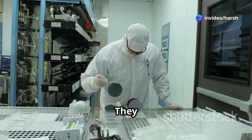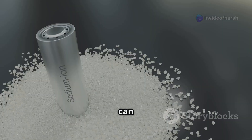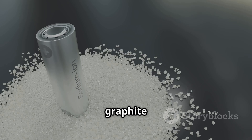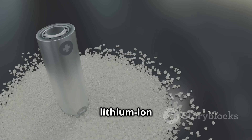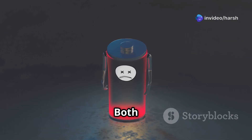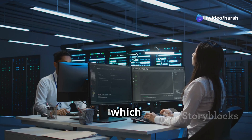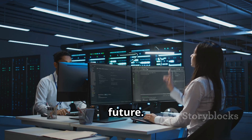Silicon batteries are newer to the scene. They use silicon in their anodes — a key part of a battery. Silicon can store more lithium ions than the graphite typically used in lithium-ion batteries, meaning silicon batteries could potentially hold a lot more energy. Both battery types have pros and cons, and understanding these differences is key to knowing which technology will power our future.